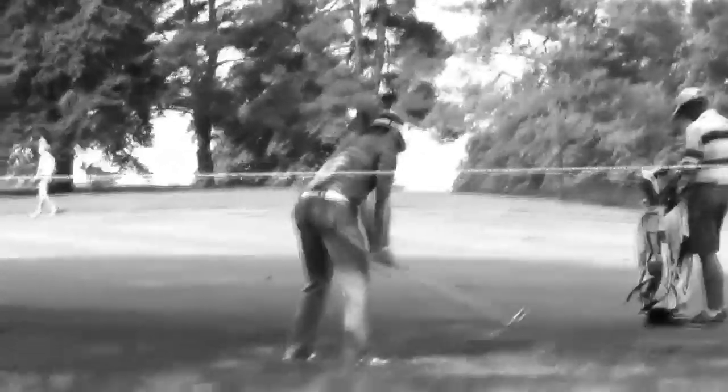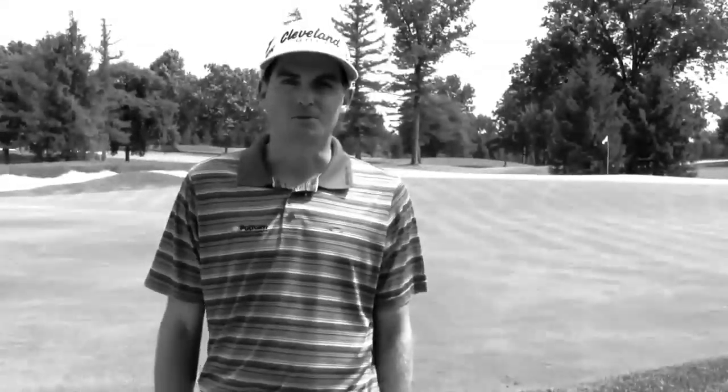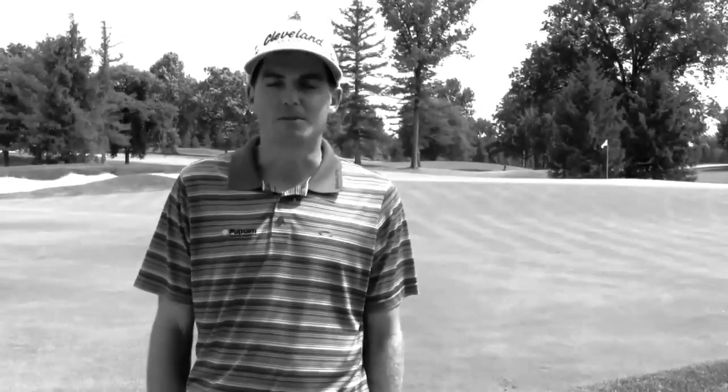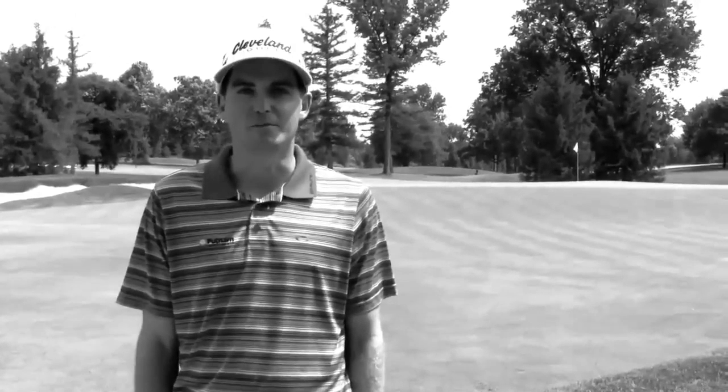I used it the rest of that year and into the next year and made a lot of birdies with it. Last year on the Nationwide Tour, I was coming up 18 in contention and needed to make birdie to come in solo second, which was a big moment for me to get my PGA Tour card. I had 94 yards and I hit the best wedge shot I've ever hit with my 58-degree to about four feet and made it for birdie.